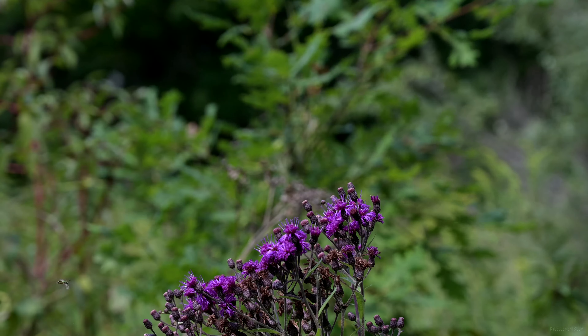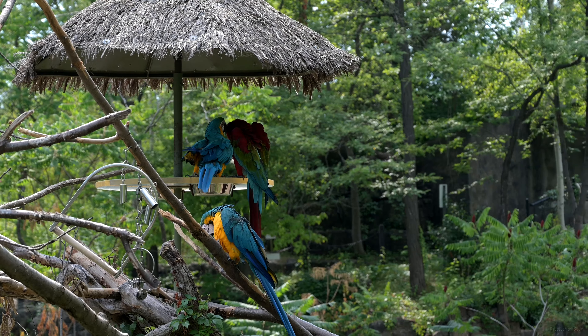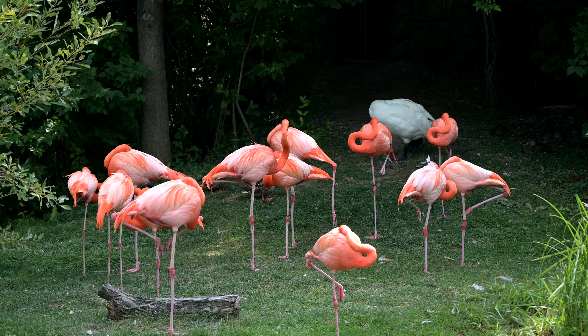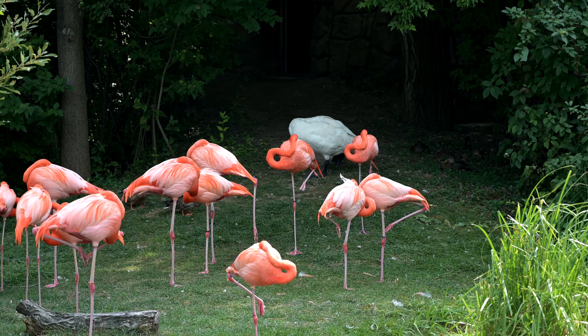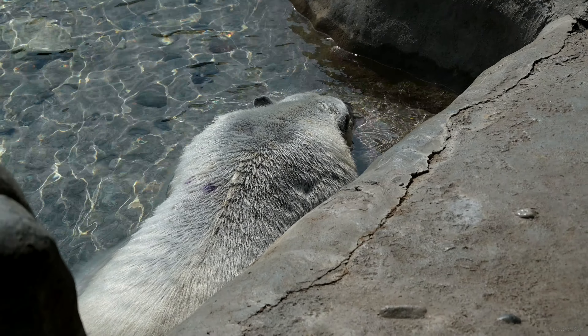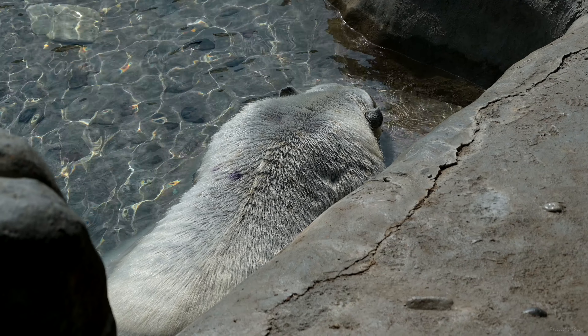More pollinators! Very beautiful, colorful birds. The polar bears look like they're just dying of heat. I feel kind of bad for the Arctic animals on these hot summer days.